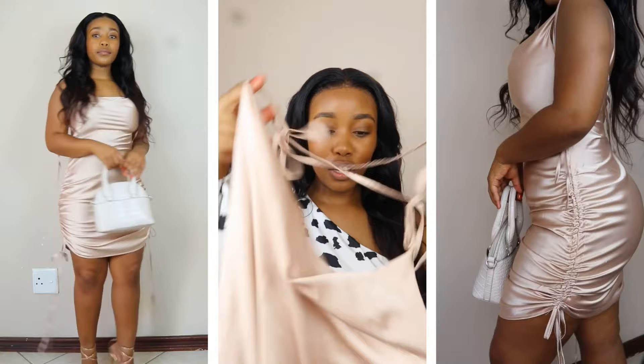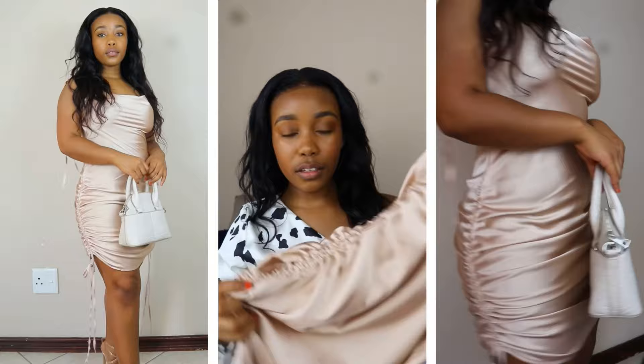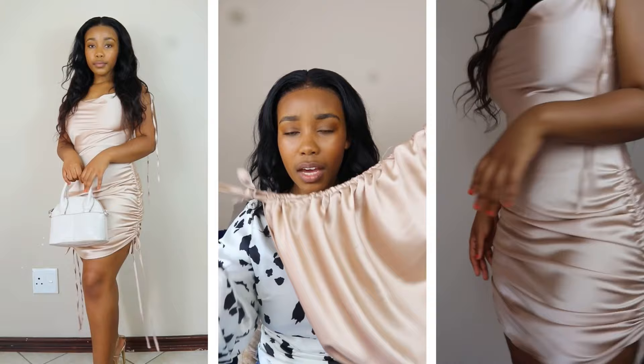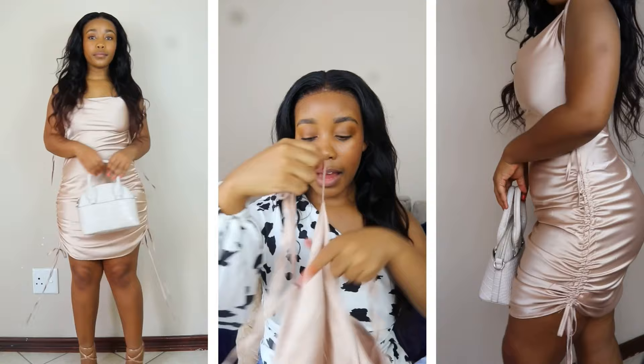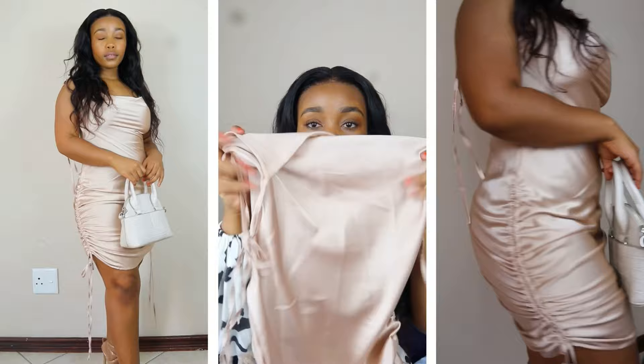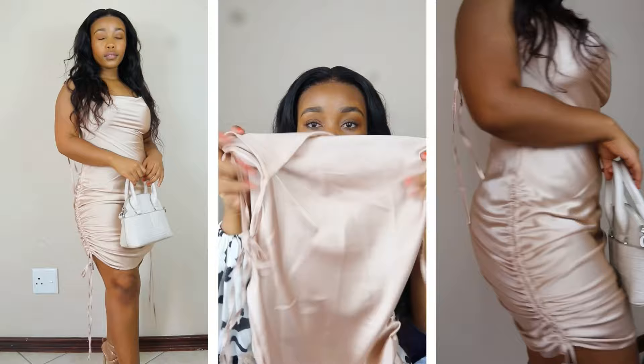To start this off, I have this beautiful satin silk rose gold beige dress. It has a little bit of ruche detailing — like a drawstring kind of thing at the bottom as well as at the top. It also has a bit of a cowl neck at the front. I am a small, and it is tight fitting, though it does stretch a little bit.